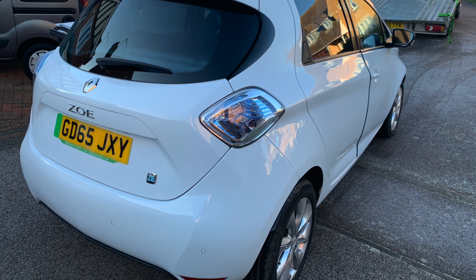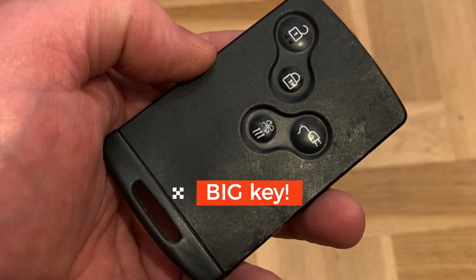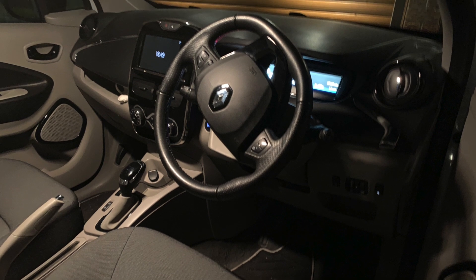So there we go — that's why we got the Zoe. Price-wise, it came in at £13,000. Really happy with it. Any questions or queries, give us a shout down in the comments below and I'll pick them up. All right, take care, bye.